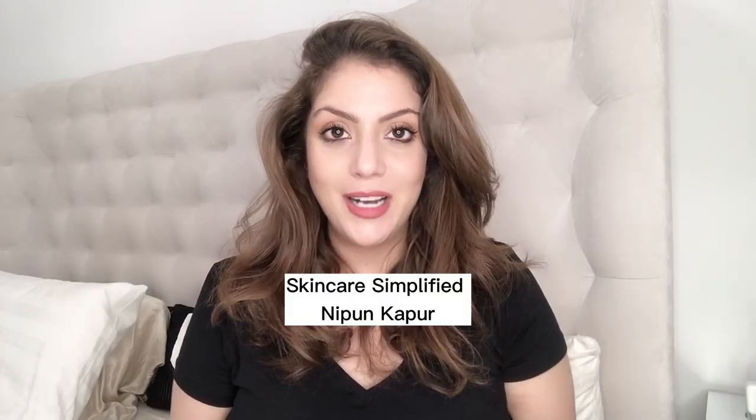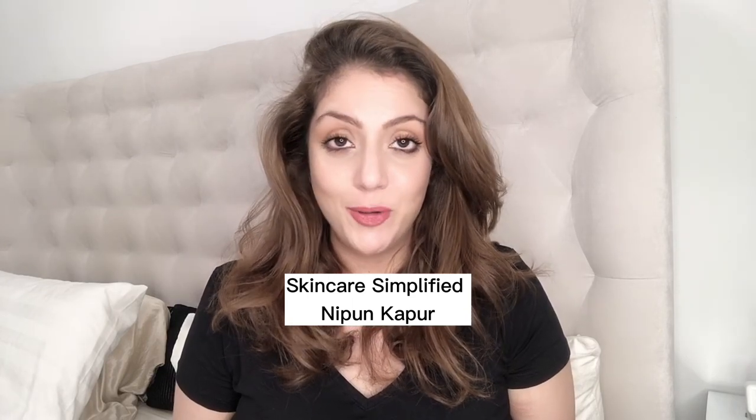If you have hair fall, dry frizzy hair, or dandruff and a really oily scalp, either way you need to watch this video right to the end. Hello and welcome to Skincare Simplified — my name is Nippon, your skincare bestie, now a certified skincare consultant.